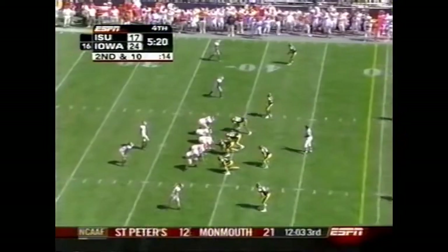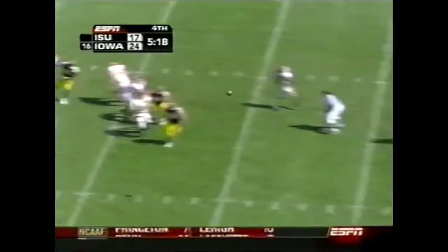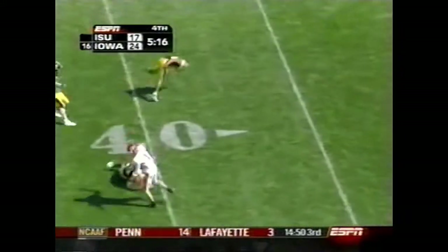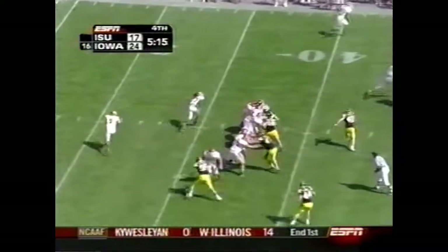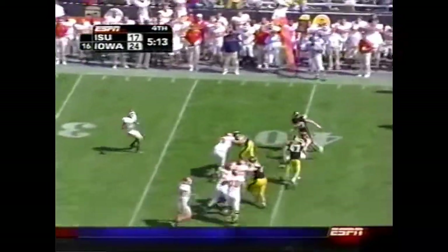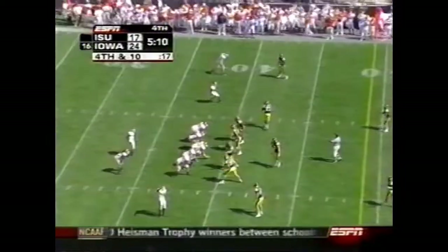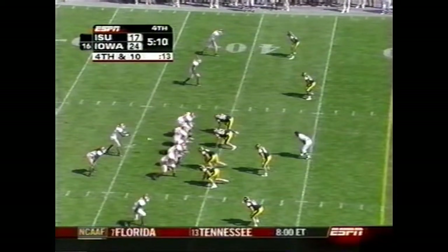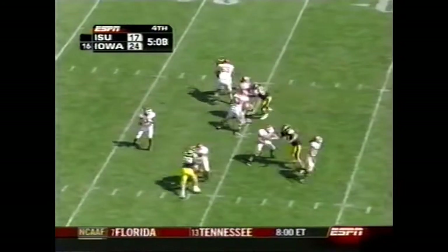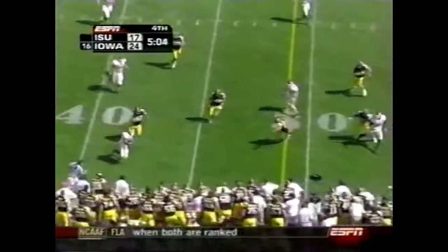Iowa State coming back here in the second half. Five minutes and 20 seconds left — they have all three timeouts left. Meyer — that ball is not past the game. Now a third and ten — Meyer throws across his body and it's almost an interception. This could be the ball game. They are two for three on fourth down this season. Meyer — can he do it with his feet or his arm? He chooses feet and lunges for it.